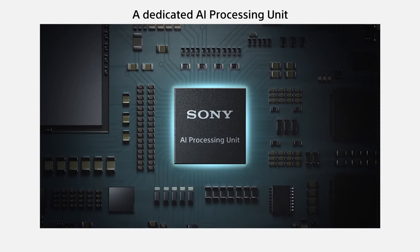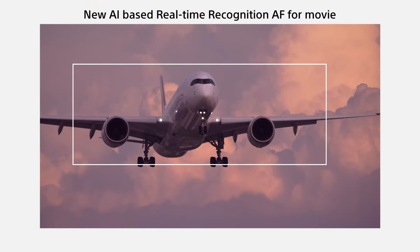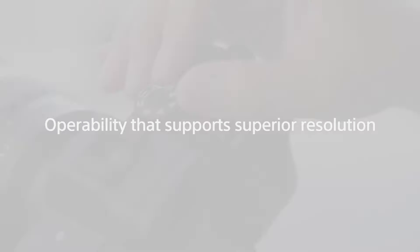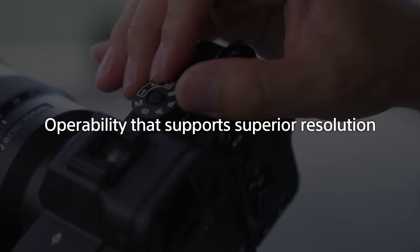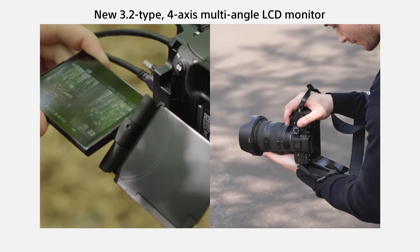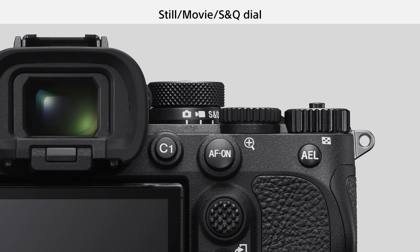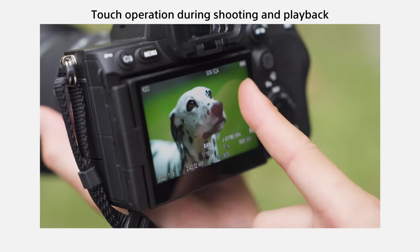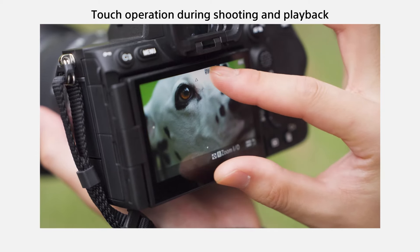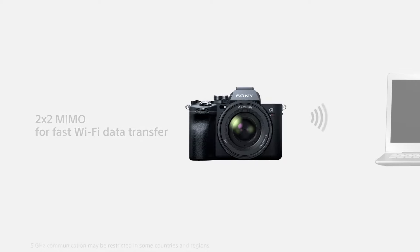In our tests, its AI-powered real-time recognition AF wasn't foolproof, but it could reliably lock onto a range of subjects, working particularly well with people, even in wider scenes. Its articulating touchscreen provides useful flexibility when it comes to framing, while the EVF is as sharp as on the A7S III. If you want a high-spec full-frame powerhouse and don't mind paying for it, the A7R V is a serious step up from its predecessor.